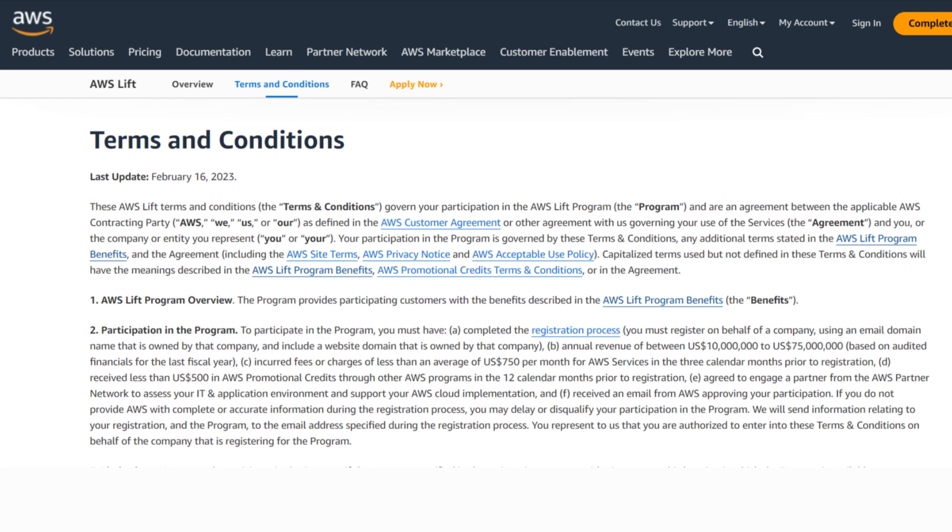First, you must have completed the registration process. The link for the registration process is given in the description below. For this registration, you must register on behalf of the company using a valid email ID with your company's domain name. The second criteria is that the annual revenue for the last fiscal year of your company should be between $1 million to $7.5 million US dollars.